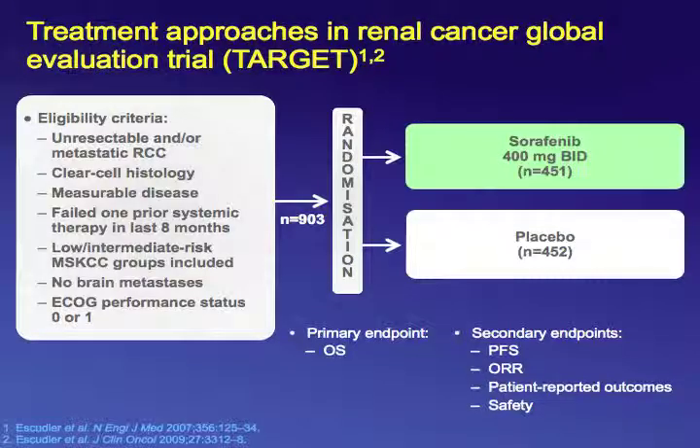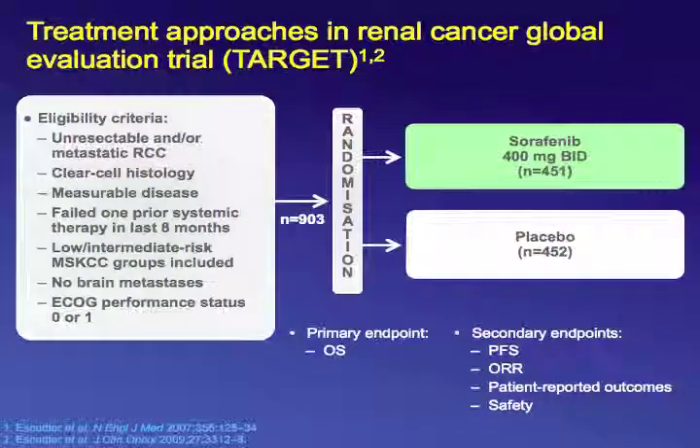Moving to second-line therapy: the TARGET trial compared sorafenib versus placebo in patients with prior cytokine therapy. The primary endpoint was overall survival and secondary endpoint was progression-free survival. Patients treated with sorafenib had a median progression-free survival of 5.5 months compared to 2.8 months — a statistically significant difference — but there was no significant difference in overall survival because of crossover at progression.